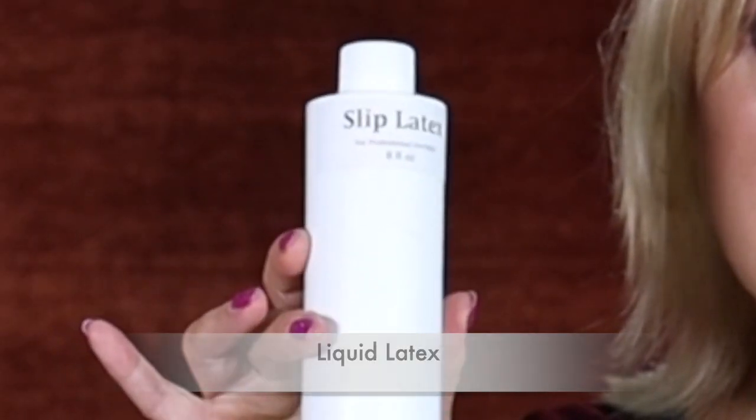The next thing I recommend is liquid latex. Basically anything Halloween, you need latex — and you need good quality kind. I got this off of Frends Beauty. I use their liquid latex, I like it, it's a great quality product. If I'm looking for a liquid latex that has a skin tone to it, I use Mehron, because Mehron is really great.